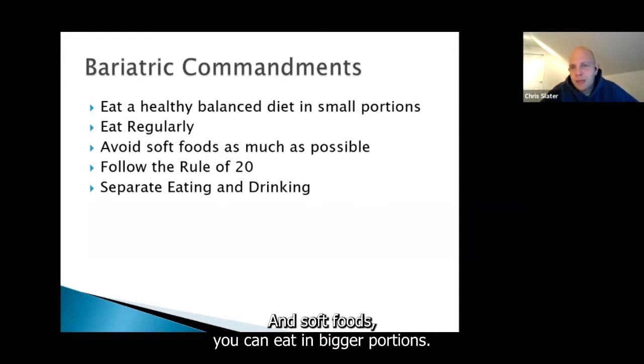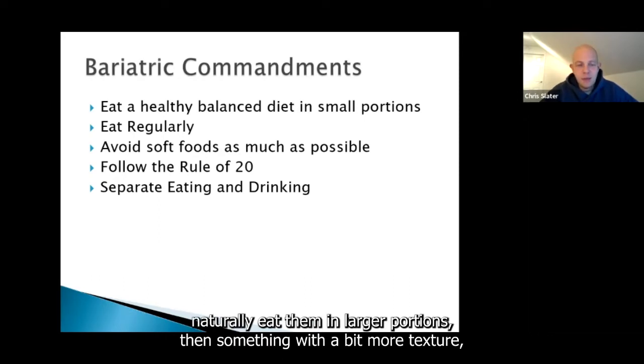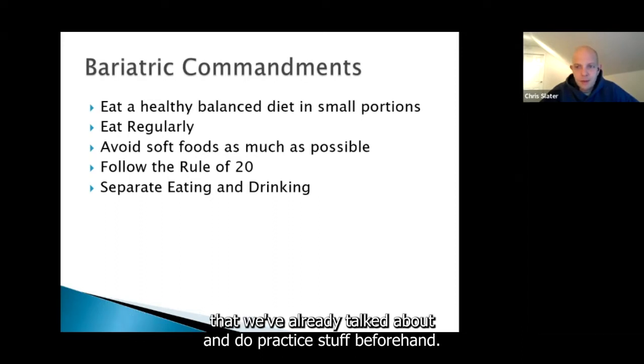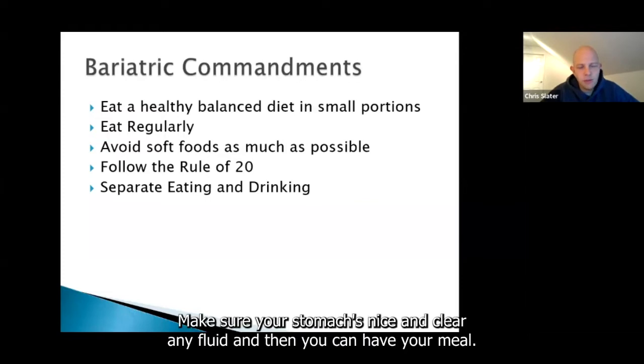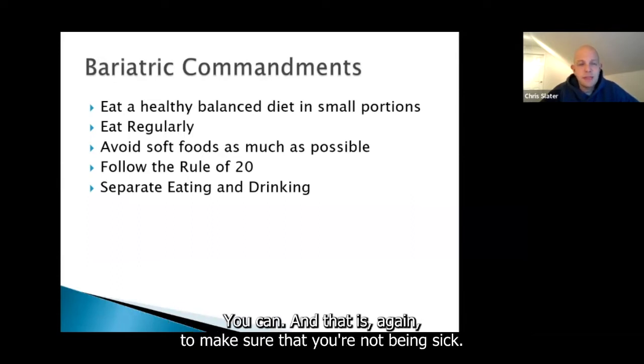Soft foods can be eaten in bigger portions, so once you've recovered we want you avoiding soft foods because you can naturally eat them in larger quantities than something with a bit more texture. Follow the rule of 20 and practice it beforehand. Separate your eating and drinking — stop drinking 15 minutes before a meal so your stomach is clear of fluid, have your meal, then wait 30 to 45 minutes after eating before taking small sips again. This is to make sure you're not being sick.